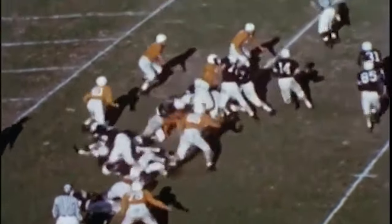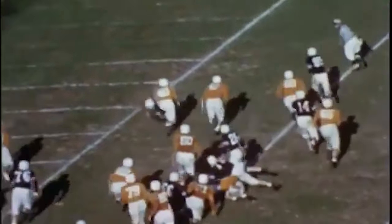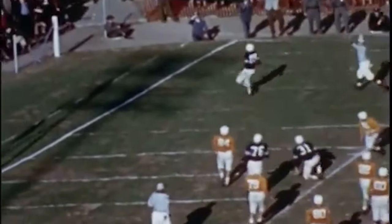Bob Hardy moves in, takes, keeps going right, looks for a receiver, can't find him, pitches back. Bradley Mills outside goes all the way for the touchdown.